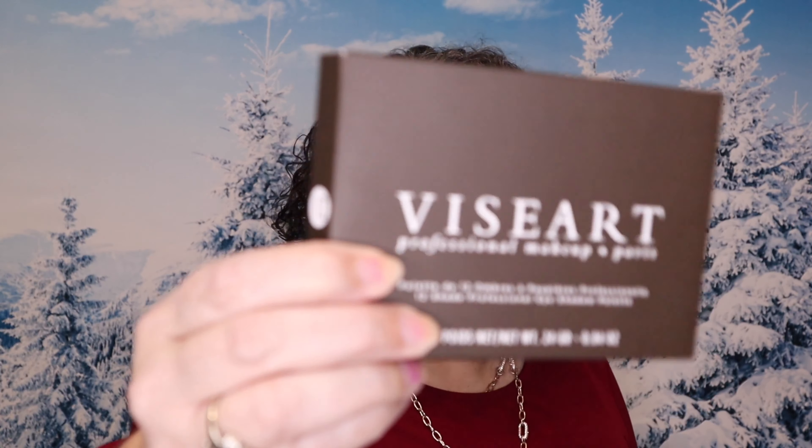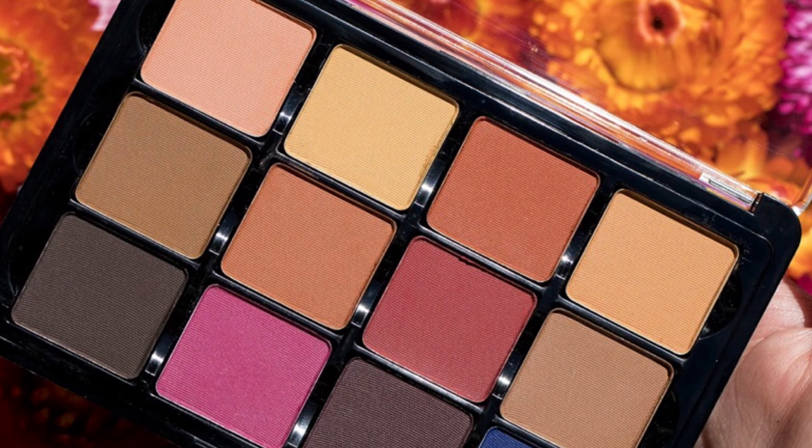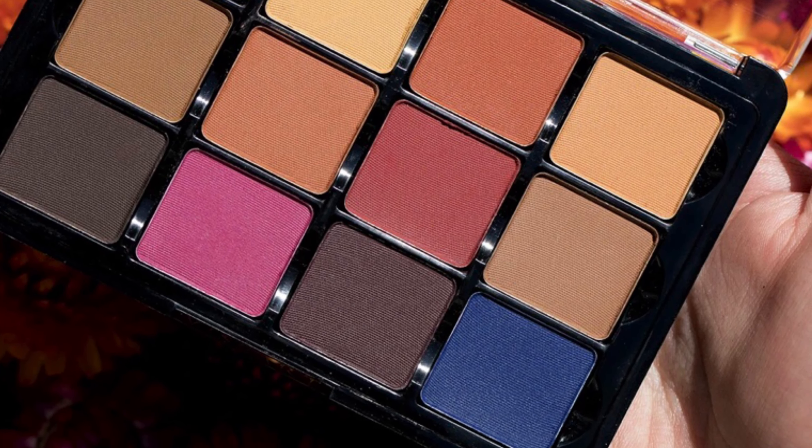Every month I do an eyeshadow palette giveaway. For the month of January, it is the Viseart palette. I'll put a link for this in the description box down below, as well as my many other giveaways that I've got going on — it'll take you to the video where the giveaway is introduced and everything.